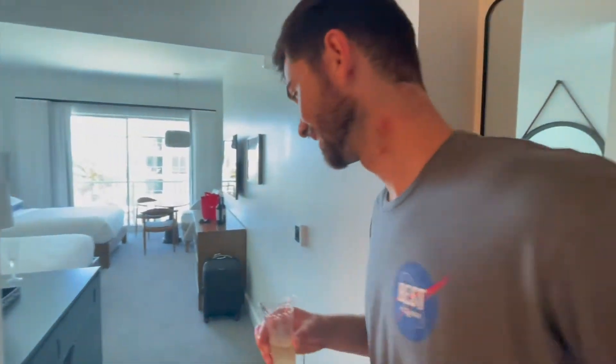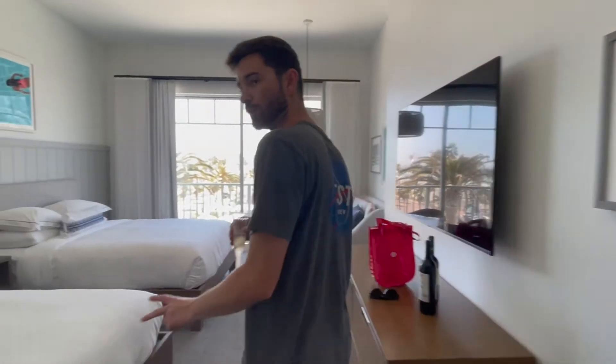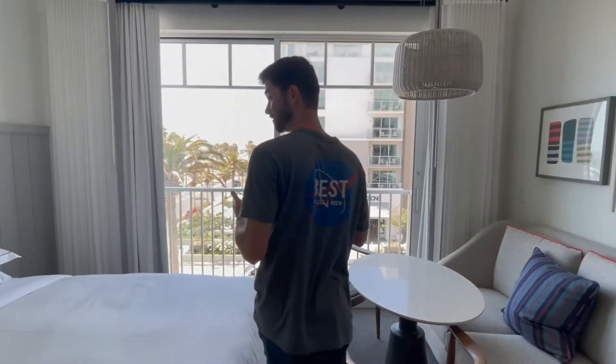Welcome to the Seabird. We're staying here for one night for Alex's birthday. We got a two queen room that is close to the ocean. We are told it's a partial ocean view, although when I look at it, it looks like a full ocean view.